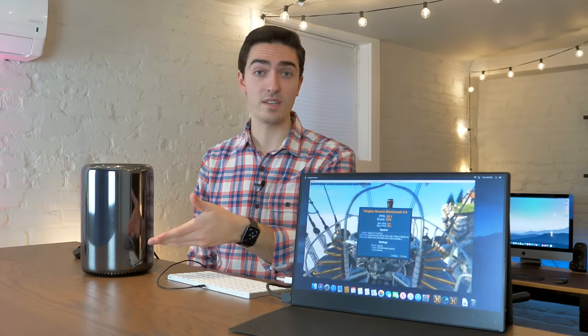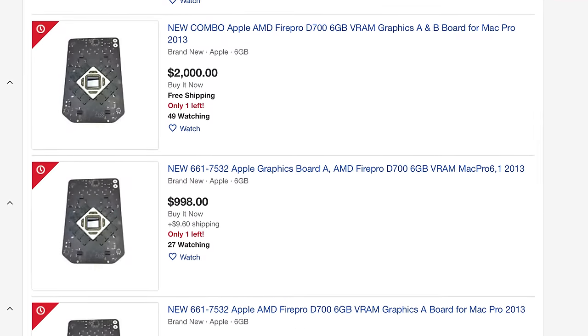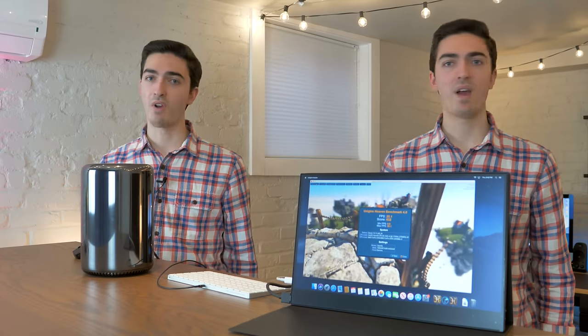It's really expensive to buy a Trashcan Mac Pro with those graphics. They are so proprietary — these are custom boards made specifically for this machine. You can upgrade them, but only with other Mac Pro graphics. Don't upgrade the graphics.